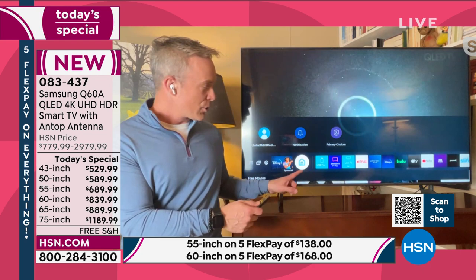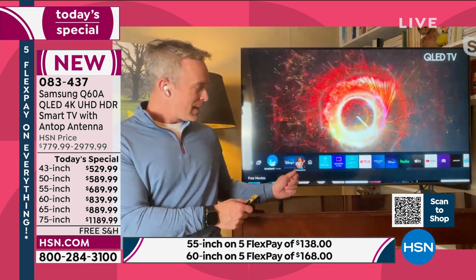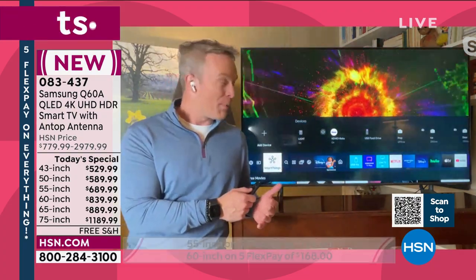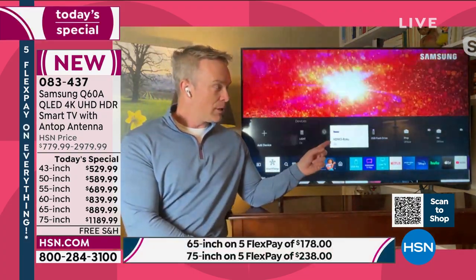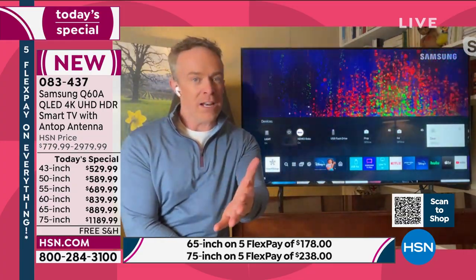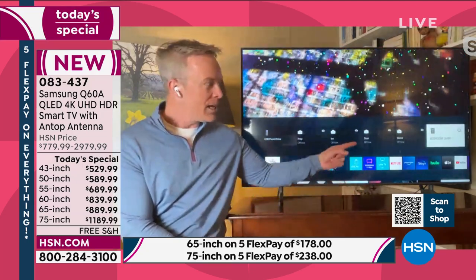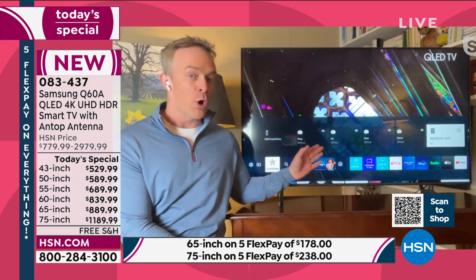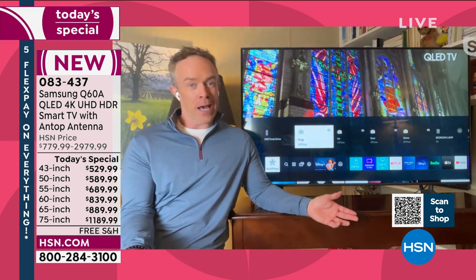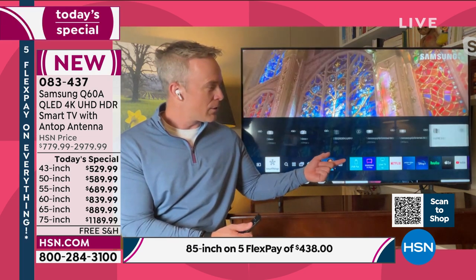I want to show everyone the Smart Hub — you have all the apps you can upload and change, plus Smart Things, also called the Digital Butler. This allows you to control smart devices in your house. This TV will grow with you. I don't even have to get up off the couch anymore to turn on the air conditioner, the furnace, or a light that's bothering me — I can just find my device right here on the TV.